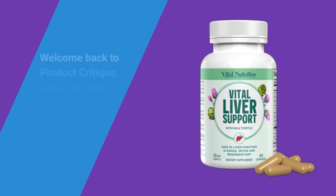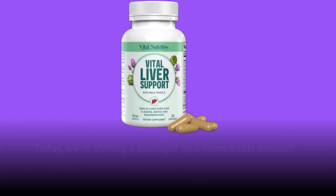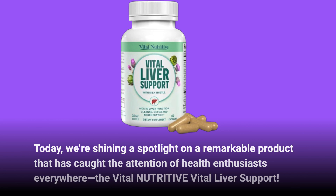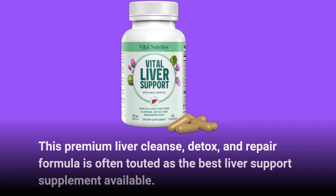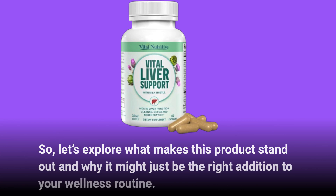Welcome back to Product Critique, where we dive deep into the world of health supplements. Today, we're shining a spotlight on a remarkable product that has caught the attention of health enthusiasts everywhere — the Vital Nutritive Vital Liver Support. This premium liver cleanse, detox, and repair formula is often touted as the best liver support supplement available. Let's explore what makes this product stand out and why it might just be the right addition to your wellness routine.